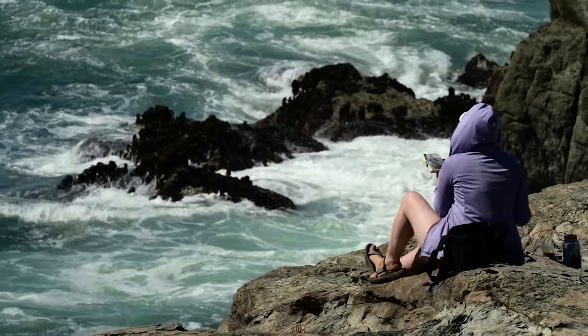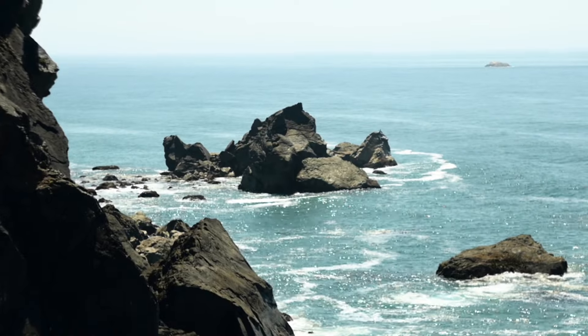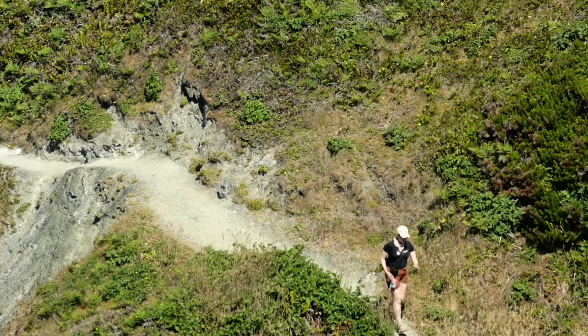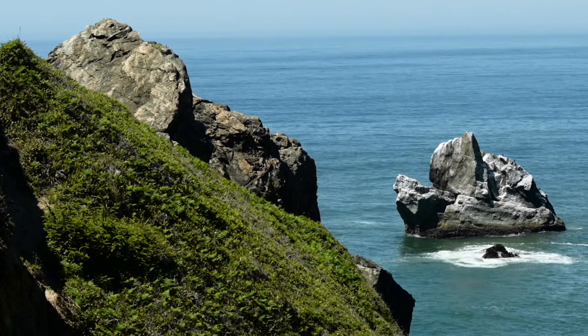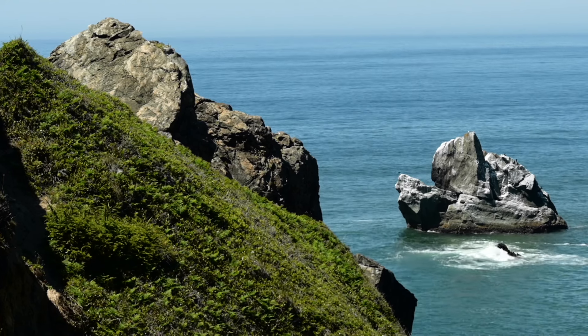Today we're going to do some painting along the California coast. This is Sumeg State Park — a gorgeous spot on the ocean in Humboldt County and one of my favorite places to return to. I read Octavia Butler's Parable series back in 2020 and 2021, and the Humboldt Coast is such a huge place of refuge in utopian imagining, even if it's short-lived.